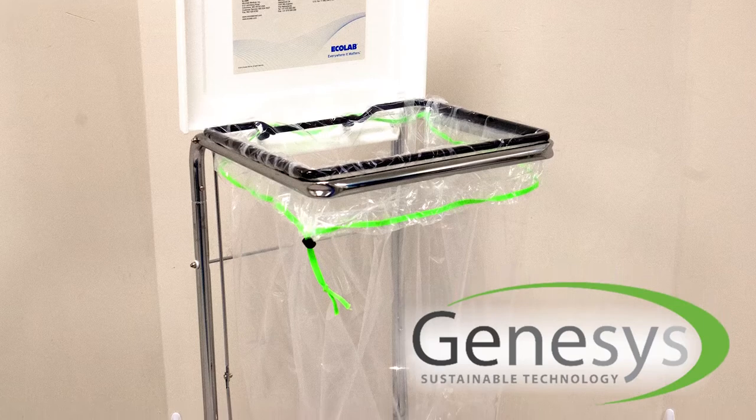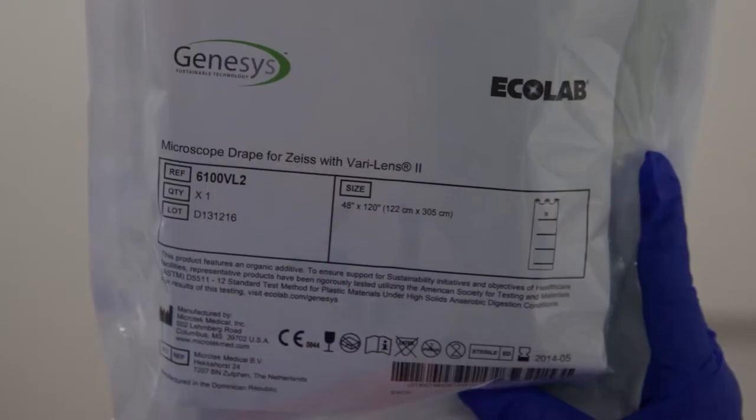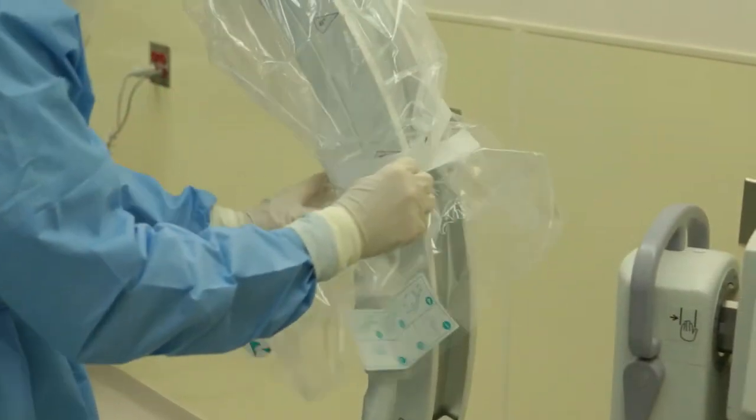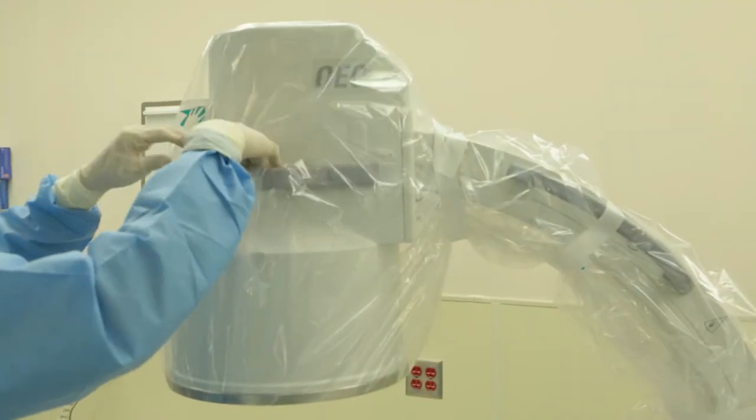Other than that, they're every bit as effective, efficient, and easy to use as our former line of surgical drapes and waste bags. So you don't have to change a thing about the way you use them.